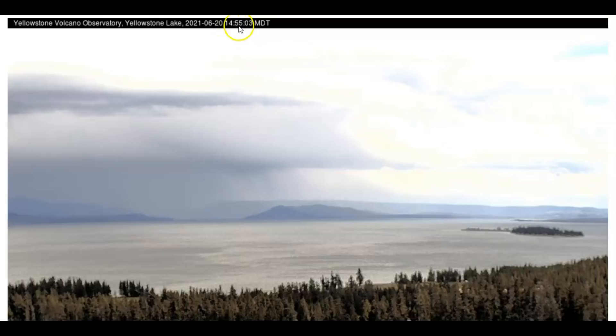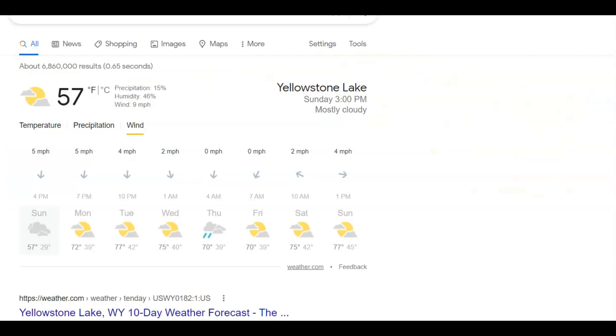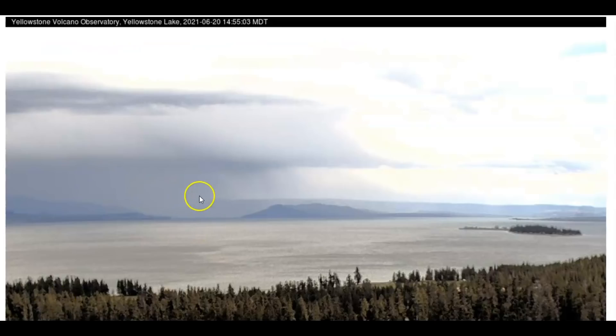They did update the image here of Yellowstone Lake — this would be 2:55 Mountain Time. You can see we got some rough waters here. According to Google, it's not windy there. I'm going by what it is here at my house — we are having gusts of 20 miles an hour, but they're saying five mile an hour winds there.